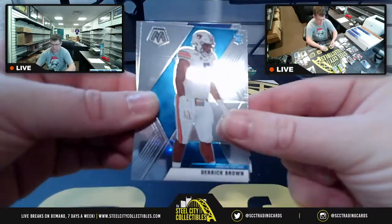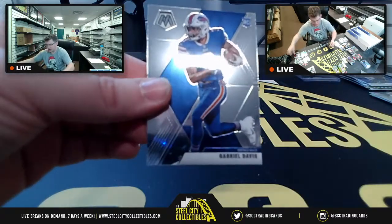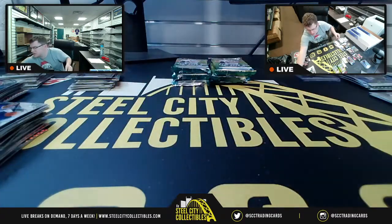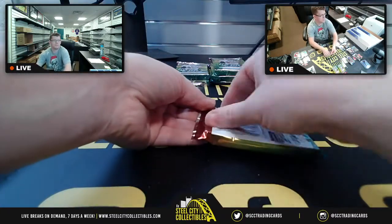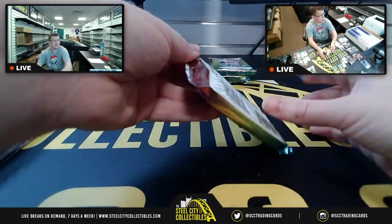Adrian Peterson Men of Mastery and then right behind him Emmitt Smith Overdrive Prism, Chase Claypool NFL debut, Derek Brown for the Panthers, Hall of Famer Jerry Rice, Gabriel Davis.